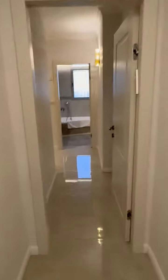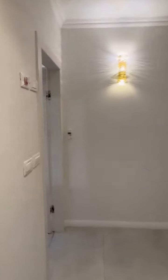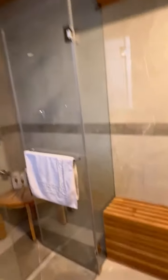And here is the master section. We've got a separate shower and bathtub.